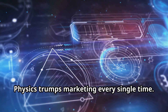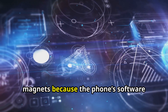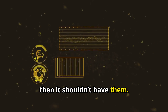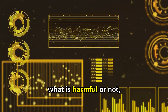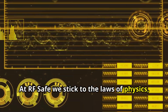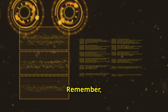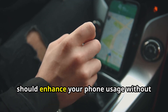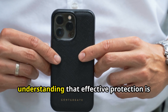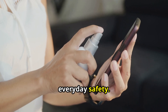Physics trumps marketing every single time. If the physics says a phone case shouldn't have metal loops and detachable magnets — because the phone's software responds by increasing power when obstructed — then it shouldn't have them. The design of QuantaCase is guided by what is harmful or not, not by what sells best. At RFSafe, we stick to the laws of physics, even if it limits our appeal, because we refuse to compromise your safety. A genuine anti-radiation phone case should enhance your phone usage without giving false assurances. Making an informed choice means understanding that effective protection is about more than just high percentage claims — it's about practical, everyday safety.